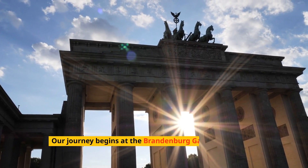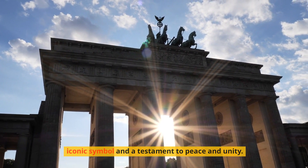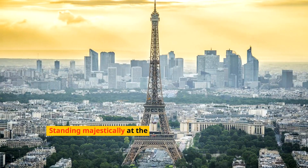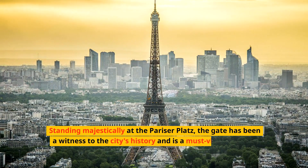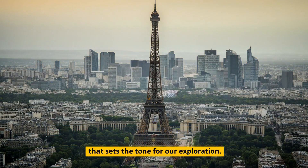Our journey begins at the Brandenburg Gate, Berlin's most iconic symbol and a testament to peace and unity. Standing majestically at the Pariser Platz, the Gate has been a witness to the city's history and is a must-visit landmark that sets the tone for our exploration.